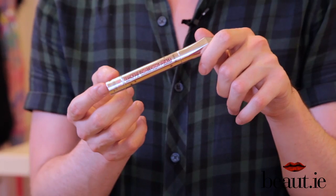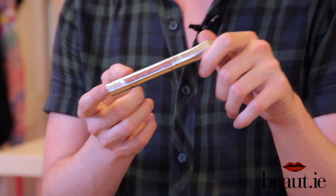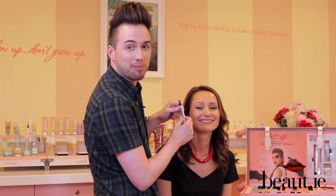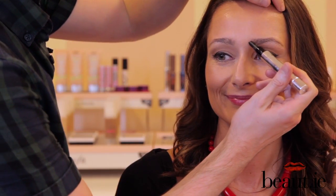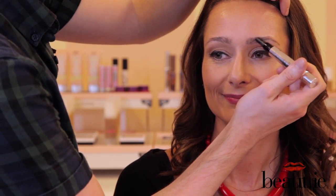Step one for barely-there brows is our Browvo Conditioning Primer. This is a nutrient-rich formula that nourishes the brows with soy and keratin protein. Browvo Conditioning Primer is your one-click wonder — one click is all you need and you can glide it through the brows and go. You can use it in two ways: pop it on as a conditioner and go about your business, or wait for it to dry and apply your brow products over it to prime the brows and make them last longer throughout the day.